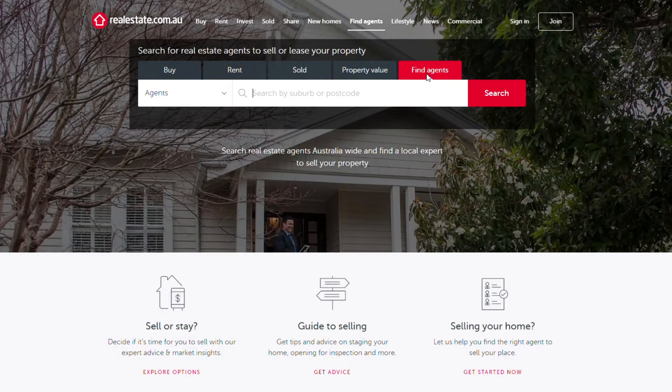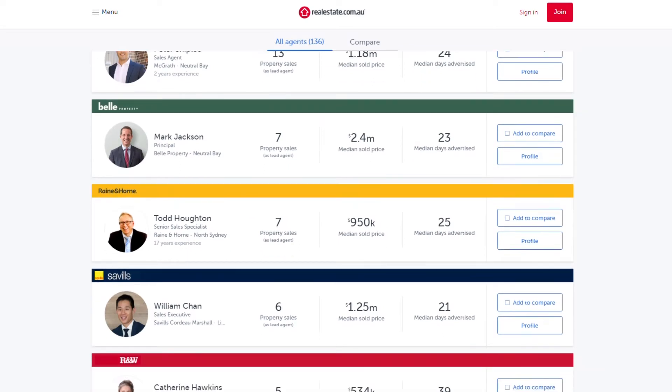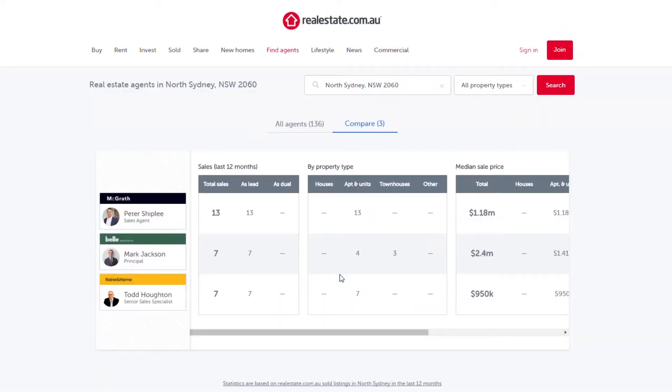Tell us what are the key changes that have been made to agent profiles and also to the realestate.com.au site in general? Agent profiles have been around for a while now, and we know that people like to compare one agent to another, but previously they had to go from one profile to another. So we've done a couple of things. Firstly, we've taken find agents and put it front and centre of our homepage, making it easier for vendors to look for an agent suitable for them. The first screen when you click into find agents is a list of agents sorted by the number of properties each agent has sold as the primary agent. You can click on individual agents and compare them — two, three, or up to ten agents — and see how they compare on key metrics.